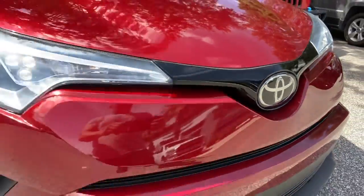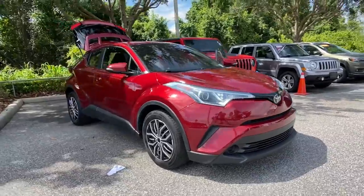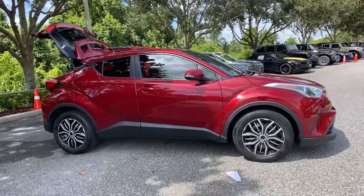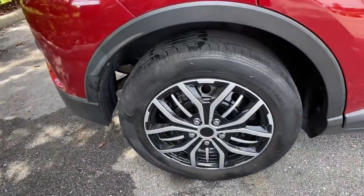Look no further than the 2019 Toyota C-HR. With less than 30,000 miles on the odometer, this vehicle stands out from the rest. This C-HR is a practical daily driver with a rebellious sense of style.